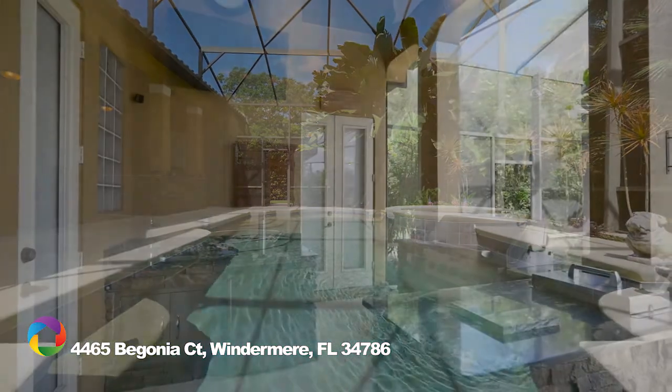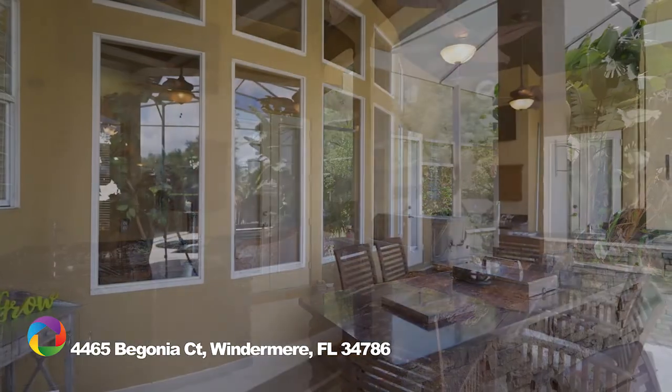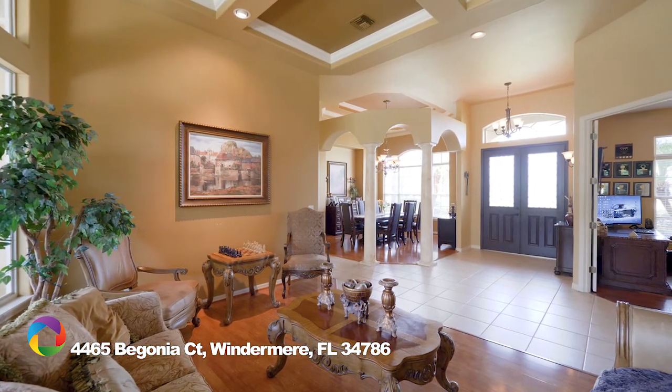Be the best grill master you can be with a new summer kitchen complete with grill, side burner, and your own kegerator, nicely trimmed in rare granite and stacked stone. Double custom doors greet you as you enter into high ceilings and immediate views of the pool and yard through a wall of custom windows.